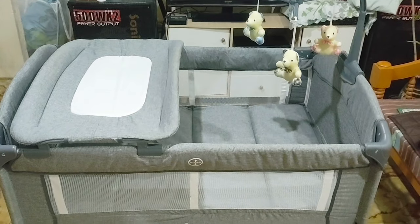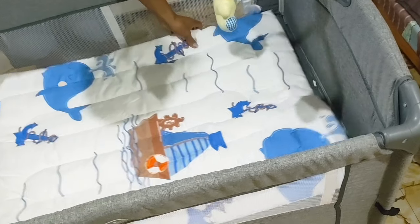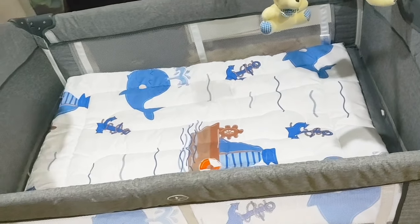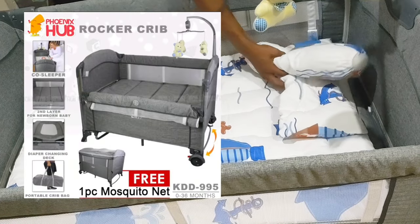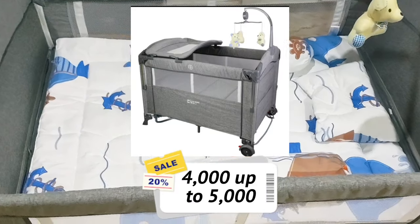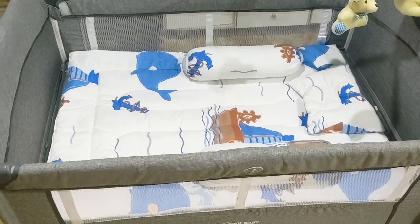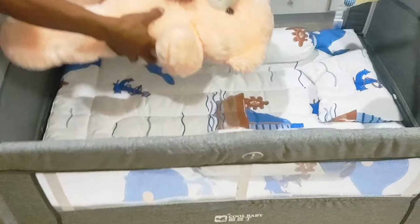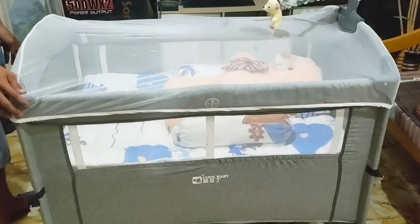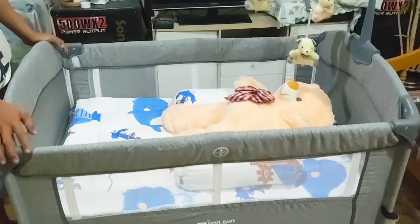Since we're first-time mom and dad, we really needed to invest in a baby crib. Big thanks to Daddy Omar for buying our little one a crib that can be used until he's 3 years old. We chose a 5-in-1 multifunctional baby crib — very useful and very affordable at around 4,000 to 5,000 pesos, bought from Shopee. I already uploaded a tutorial vlog on how to assemble it — I'll drop the YouTube link below.